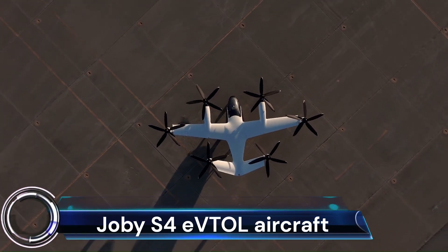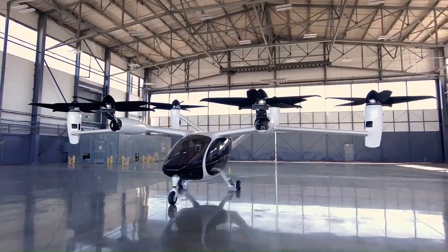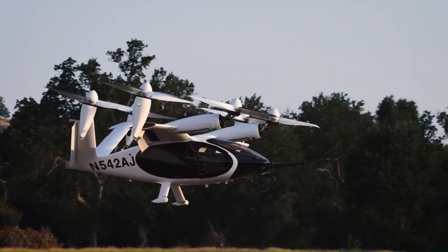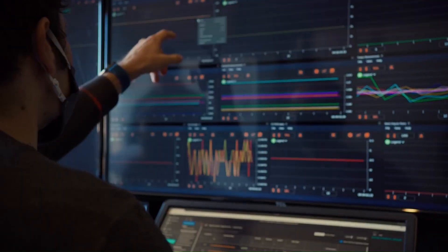Joby S4 eVTOL Aircraft. The Joby S4 is an all-electric vertical takeoff and landing (eVTOL) aircraft designed to provide air taxi services. It is a five-seater aircraft with a range of 150 miles and a top speed of 200 miles per hour. The S4 is powered by six electric motors that tilt to enable vertical takeoff and landing, then transition to horizontal flight for cruising.